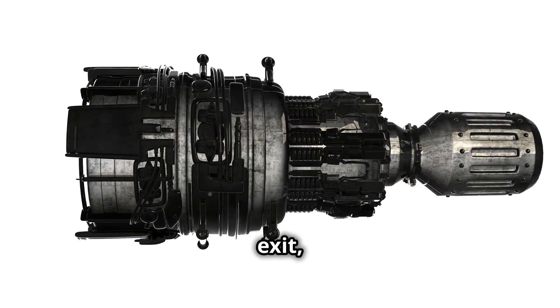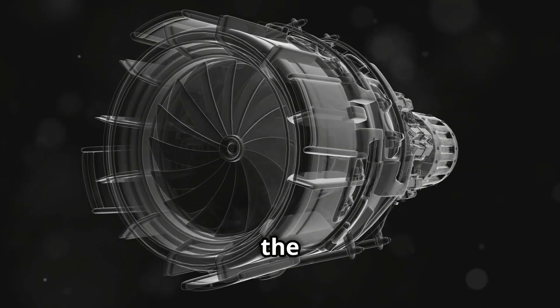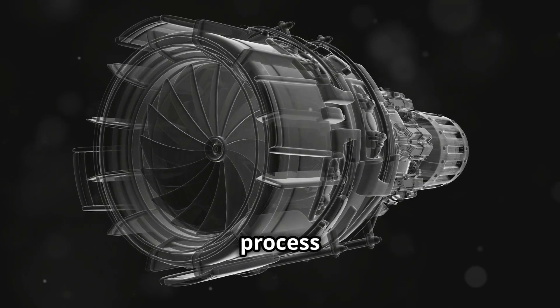As the hot gases exit, they pass over the turbines at the rear of the engine. These turbines spin from the force of the exhaust, driving the compressor blades at the front and making the process continuous.